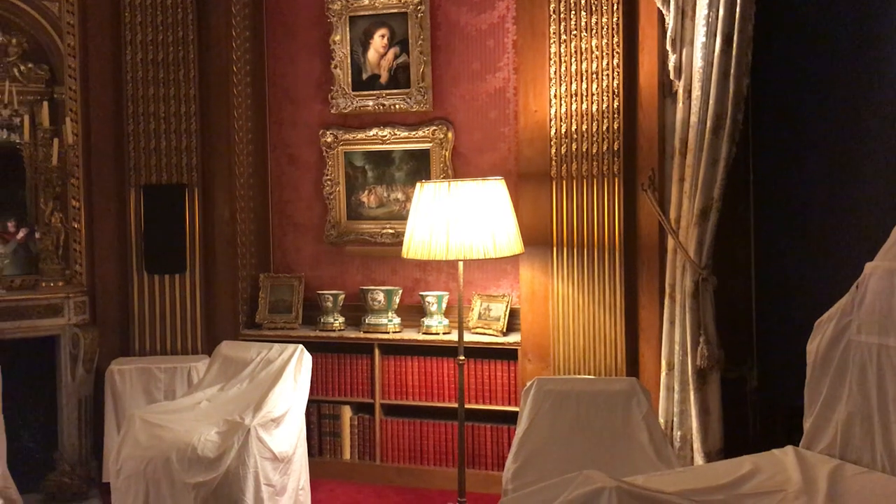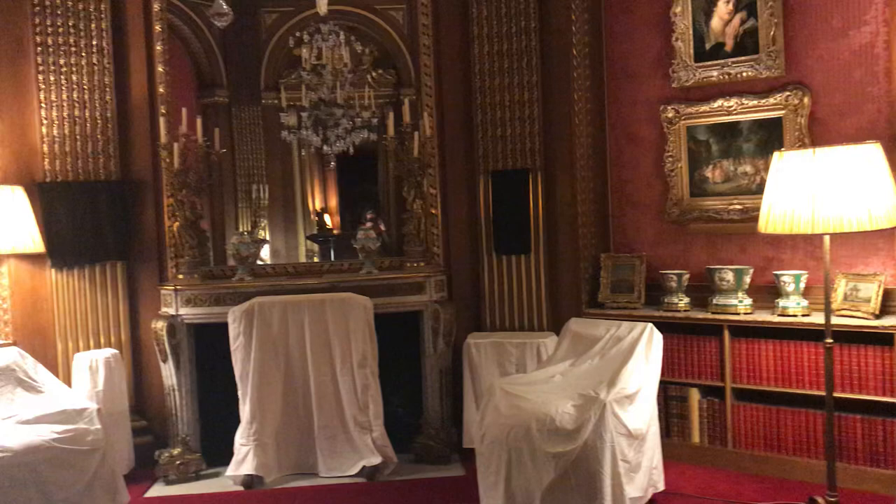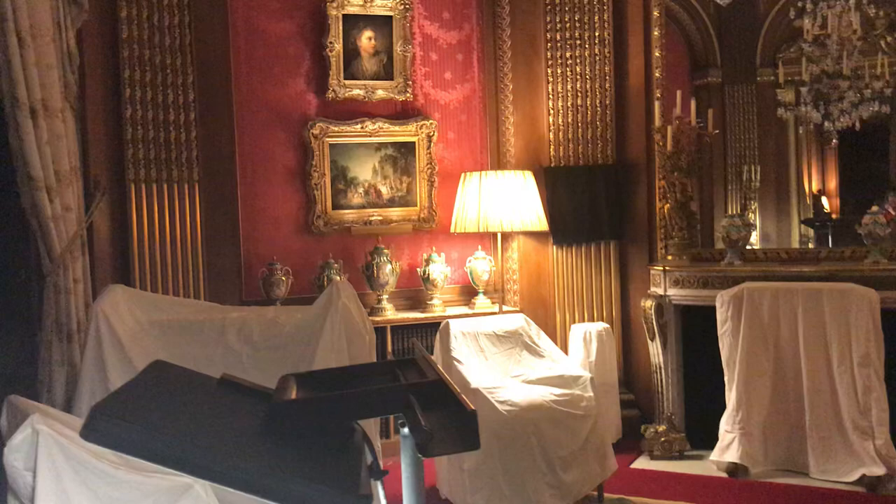Welcome back to our lockdown diary at Waddesdon. Here we are in the tower drawing room. My name is Pippa Shirley, I'm head of collections and gardens here, and I'm now going to introduce you to one of my colleagues — one of the small team who is still working here at Waddesdon taking care of the collections.